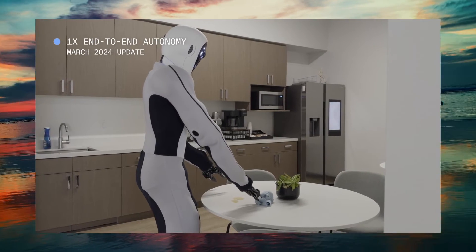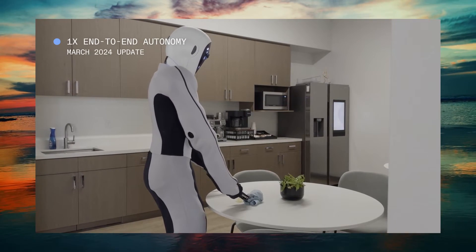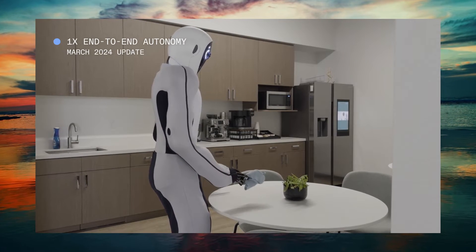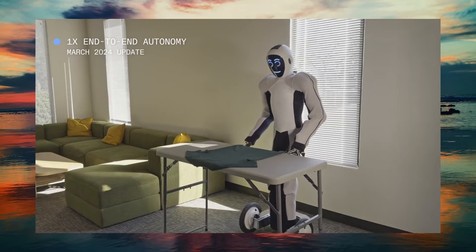The 1x EVE Robot, under OpenAI's guidance, has not only matched but exceeded expectations, performing tasks that were once thought to be exclusive to more advanced robots with dexterous hands and legs.